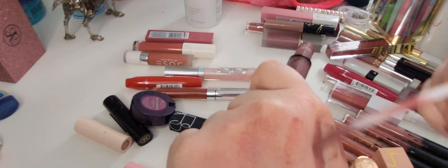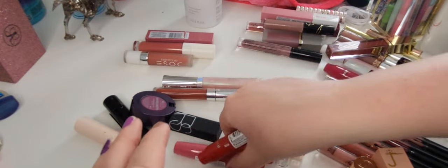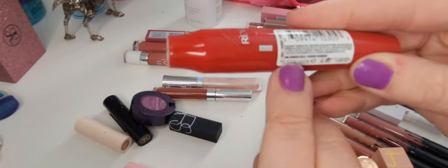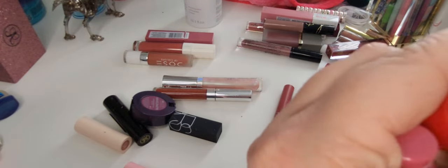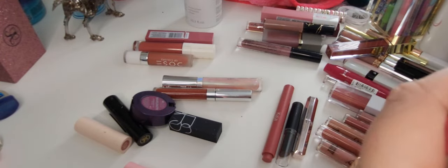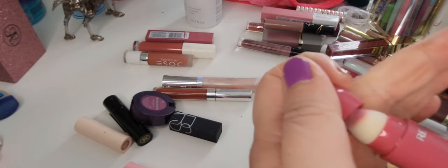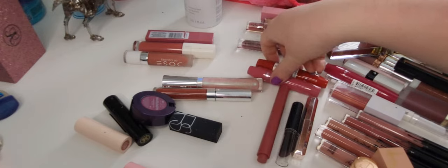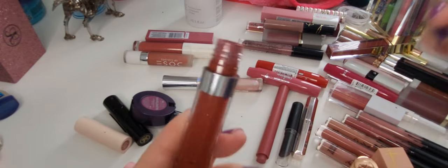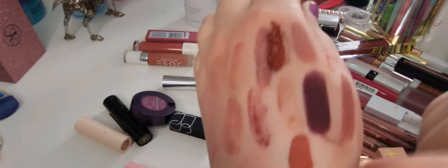NYX Lip Lingerie in the shade Embellishment — I'm going to get rid of this too, these are so old. Last two NYX ones: Pink IRL and Crimson Feels. I don't love Crimson Feels but I will keep them. And this is the other Colourpop Ultra Matte Lip in Know-It-All — that's actually not a terrible shade but it looks very similar to another one I have, so I'm going to get rid of it anyways.